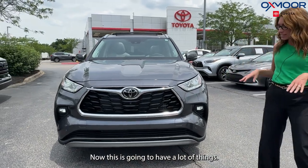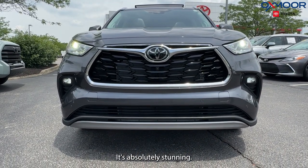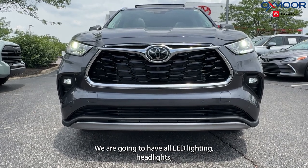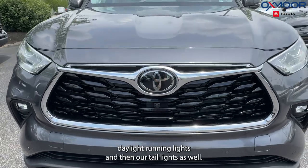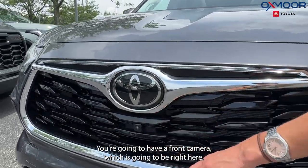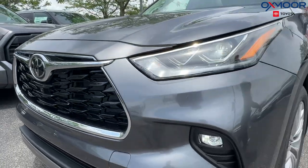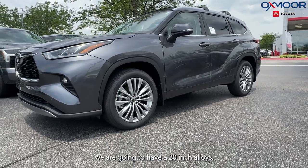It's absolutely gorgeous and stunning. We are going to have all LED lighting — headlights, daylight running lights, and taillights as well. You're going to have a front camera, which is right here. Moving on to the side, looking at our wheels, we're going to have 20-inch alloys.